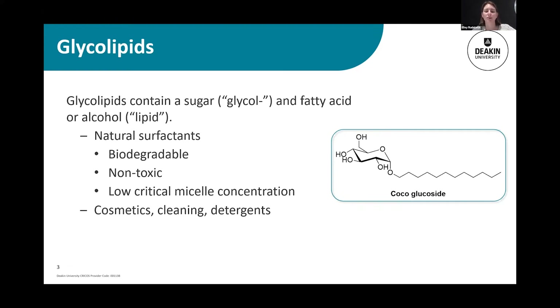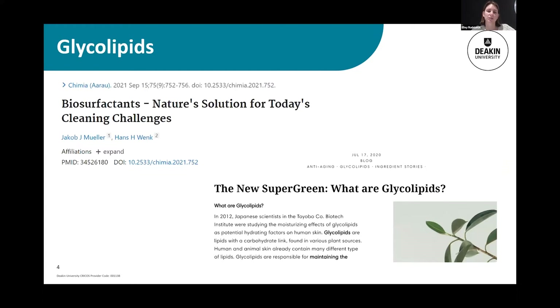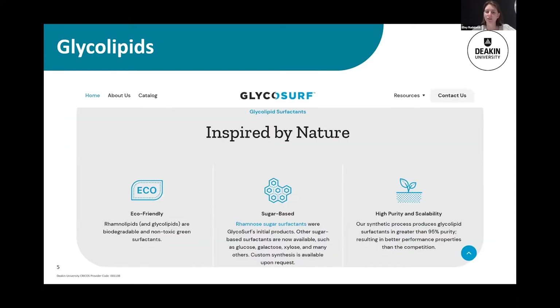They are emulsifiers. They're biodegradable, non-toxic, and they require low concentration to have that emulsifying capability. So we see these listed as ingredients in cosmetics, cleaning agents, and detergents. In some recent examples, there's a lot of interest in glycolipids as consumers move towards more environmentally friendly ingredients. Some companies have taken advantage of this — this is GlycoSurf, which looks at supplying commercial entities with glycolipids for their natural surfactant abilities.